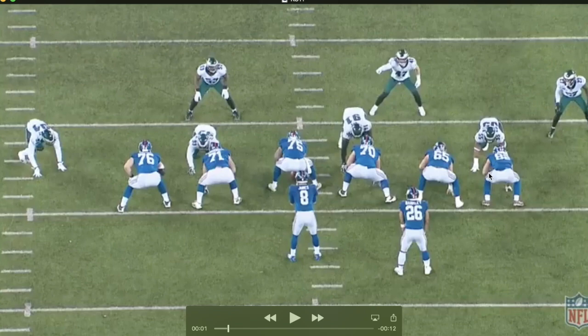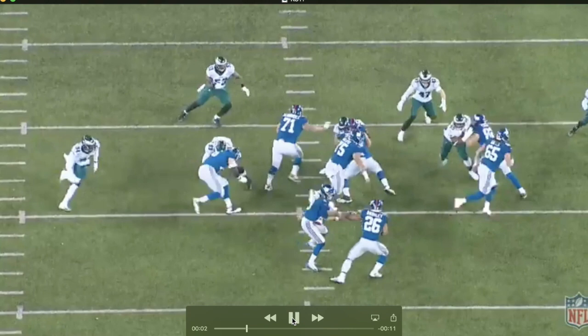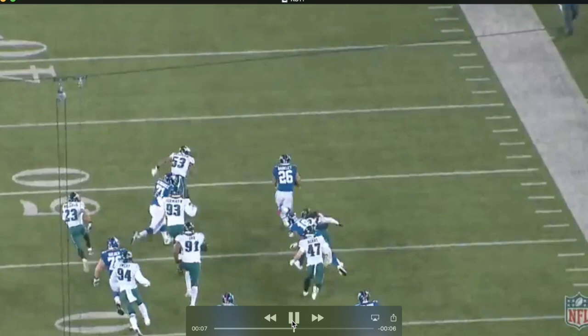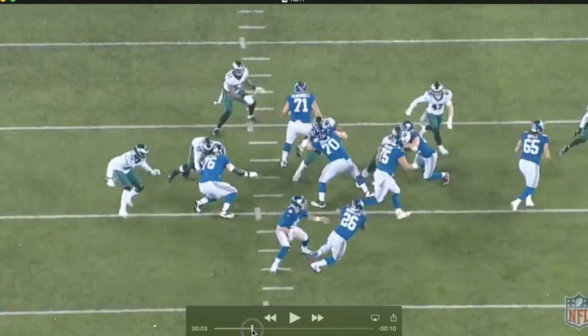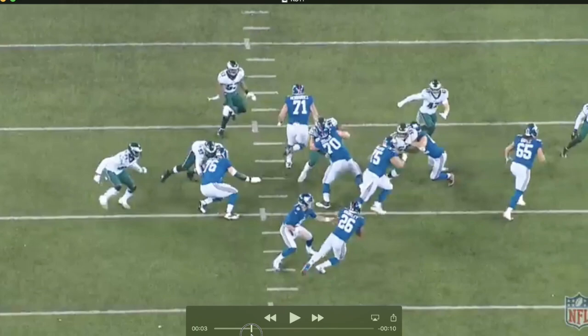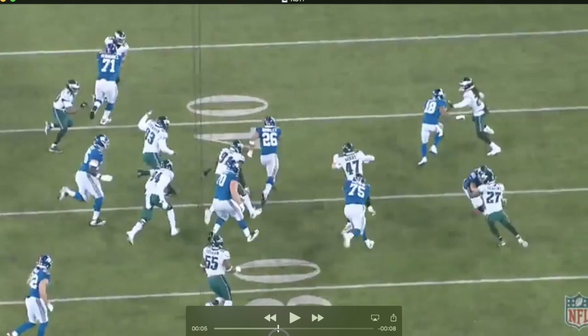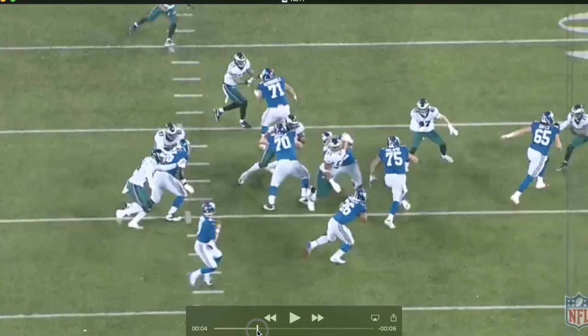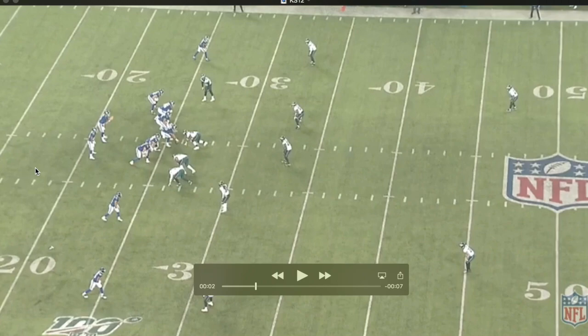Here's a run blocking play where Smith is asked to have a seal block on the right side — all he has to do is create a wall and open a hole for Saquon. He does a pretty good job; he could have held it a bit longer but he gets the job done. This is actually the Barkley touchdown — that's on Brandon Graham I believe — so Smith was a big reason for it. He kind of over-pursues a bit in the beginning, but the play still works and Barkley scores a touchdown. The hand placement is better than most of the other reps, and against a pretty good defensive end, so good job for Smith.